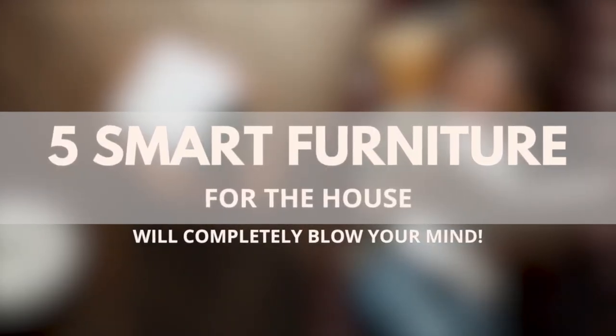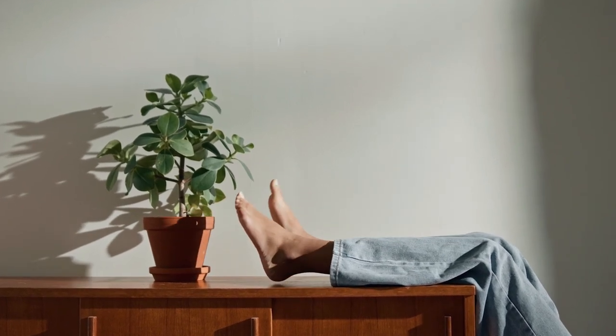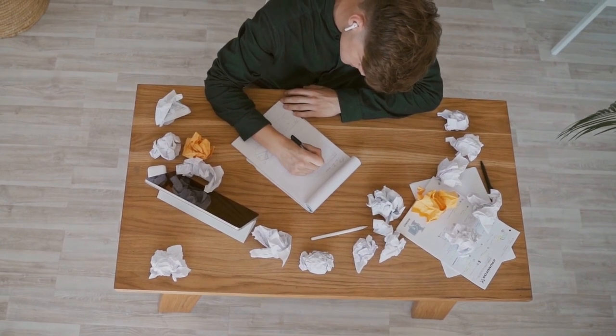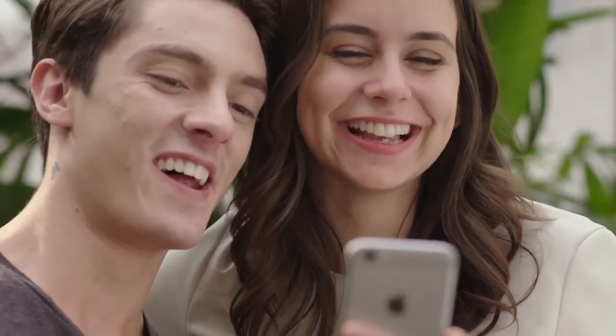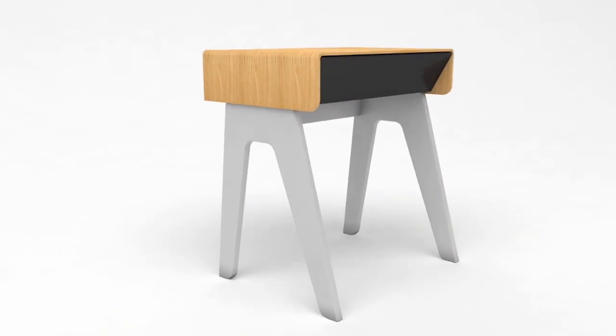5 Smart Furniture for the House Will Completely Blow Your Mind. The world of furniture has finally upgraded, and in a very smart way. Before, people majorly used their table for writing. These days, you can plug your mobile phones to your table for charging. Be it a laundry cupboard or a smart coffee table, the pace at which modern furniture is upgrading is amazing. Today, we take a look at 5 smart furniture that will completely blow your mind.